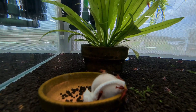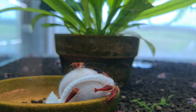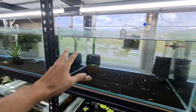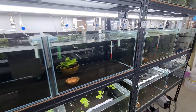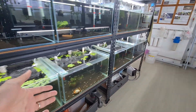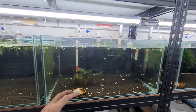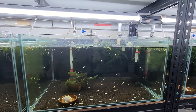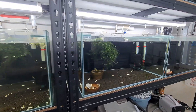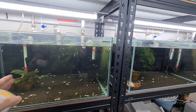Biofilm balls do not discolor the water or create issues with water parameters — they actually help. This is an ammonia source: the ball creates food, the food is eaten by shrimp, the shrimp poop and increase ammonia, so it's a cycle. When you include the biofilm ball and the tank water gets cloudy, it means the tank doesn't yet have sufficient beneficial bacteria to combat the ammonia being released, but the beneficial bacteria will continue to work and consume the ammonia source.